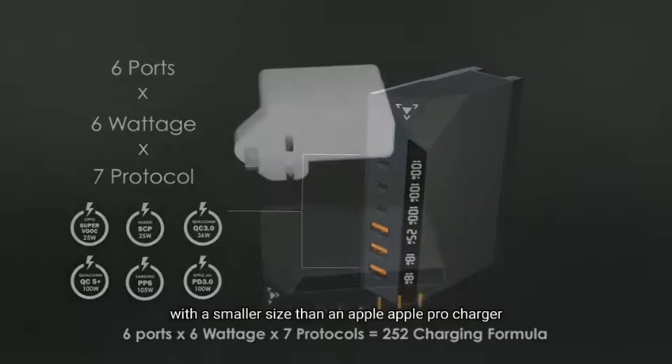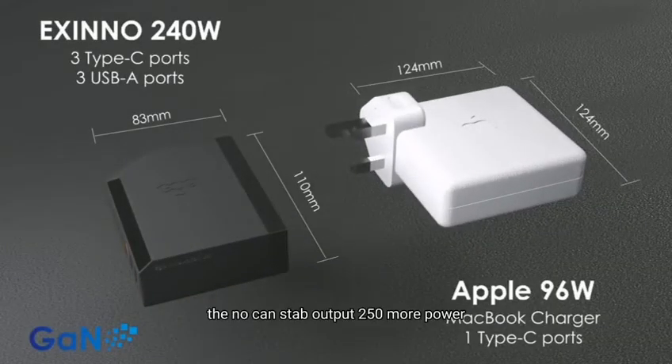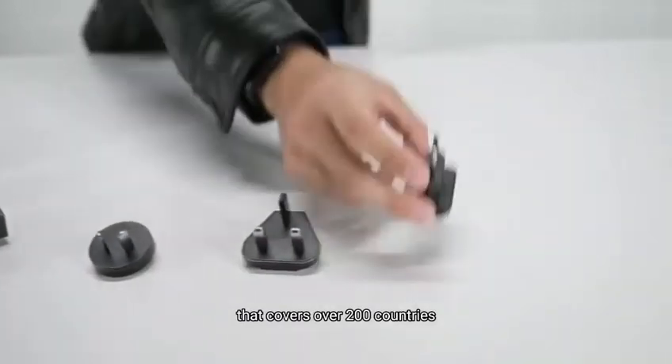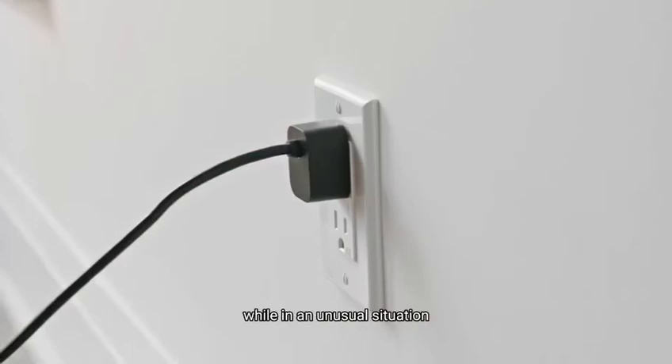With a smaller size than an Apple MacBook Pro charger, the Exynos can stably output 250% more power. Exynos features a worldwide adapter that covers over 200 countries, and its extension cable enhances its versatility while ensuring unusual security.